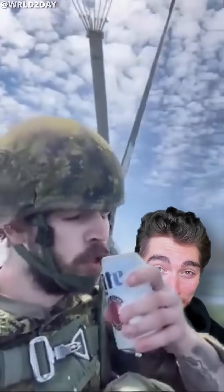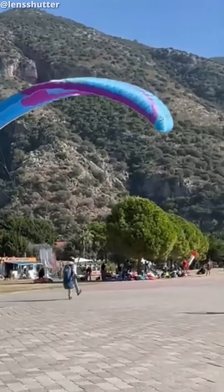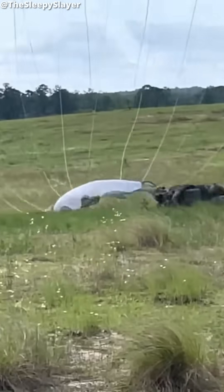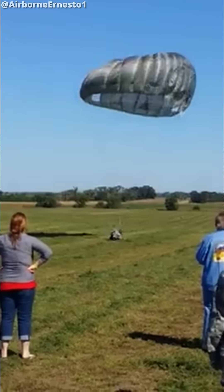But it actually gets worse. This lack of control means you can't generate much lift before you land, so you hit the ground a lot faster and harder than a civilian parachutist would. So even if you conduct a good PLF, it may still look rough to the outside observer.